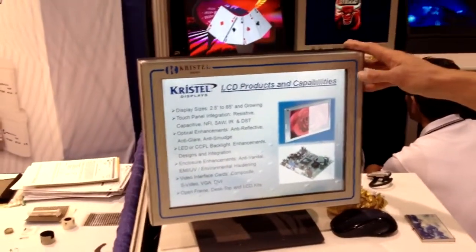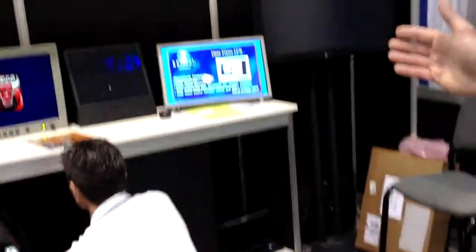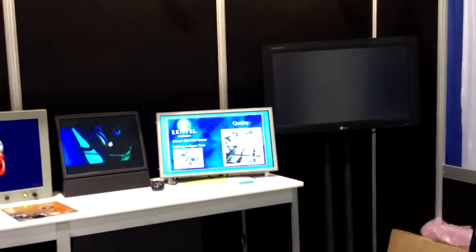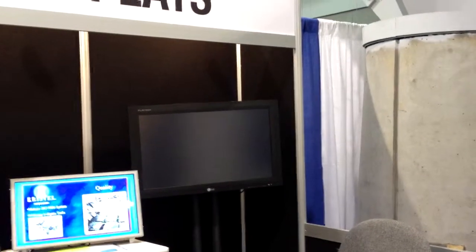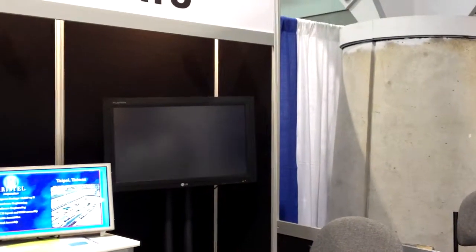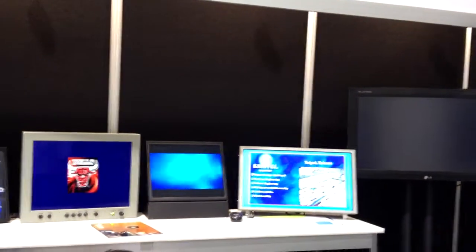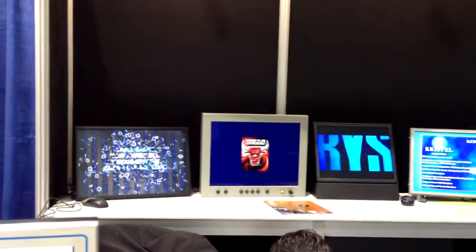So we can go into any customer and offer them a complete solution. Whether it be a full complete — this is a 15 inch with touch screen — we can do that. We also have a display with a single board computer so it's fully operational on its own, all the way from any touch screen that they're looking for. We do a lot with the gaming industry where we can actually provide a full turnkey application where we do the complete kitted assembly.